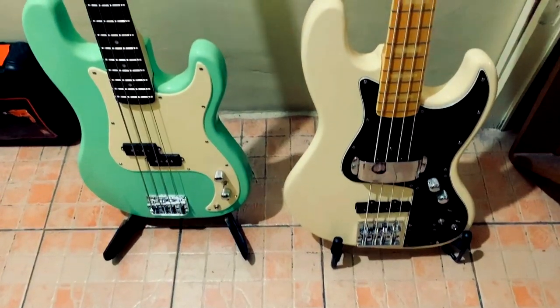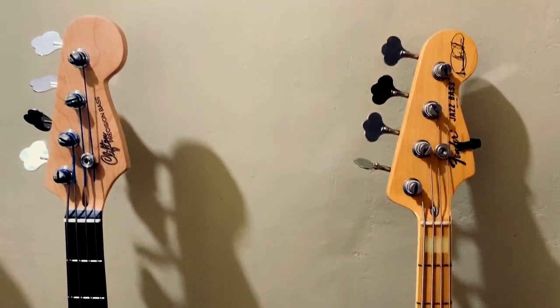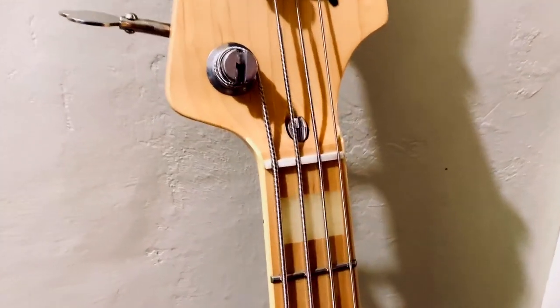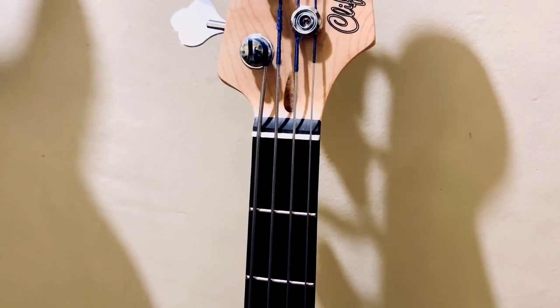A brief history of the Fender Jazz Bass: this instrument came along around the 1960s. Key features include single coil pickups, an offset body shape, and a thinner neck — also known as the C-shaped neck — compared to the P Bass. In my humble opinion, there are no two basses on the planet more successful than the Jazz Bass and the P Bass. These two will fit any genre.